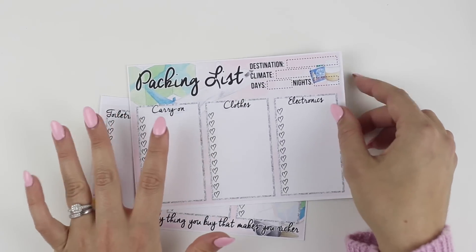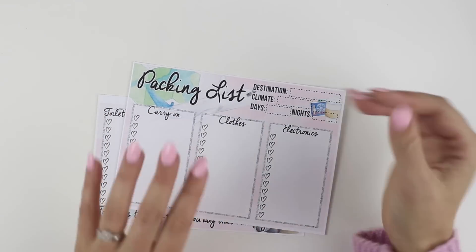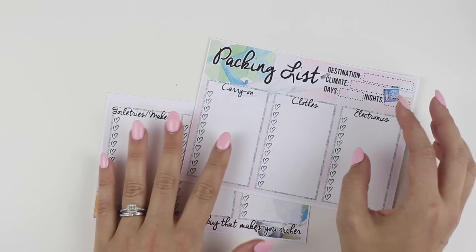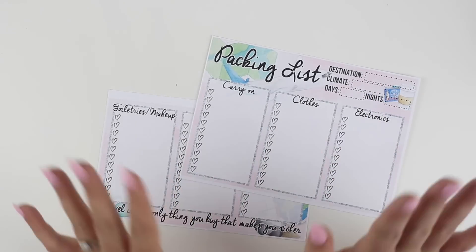The watercolor vibe kind of goes with our other travel notes page kits, so you can totally bundle them together and make a really cool double page spread. This will be available in all of our TN, rings, and Erin Condren sizes that we currently have available.